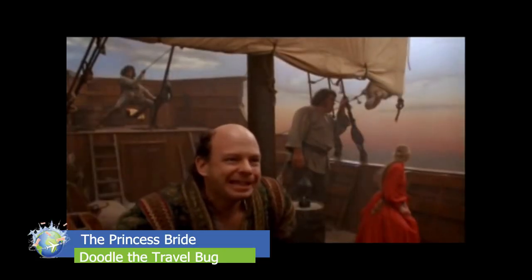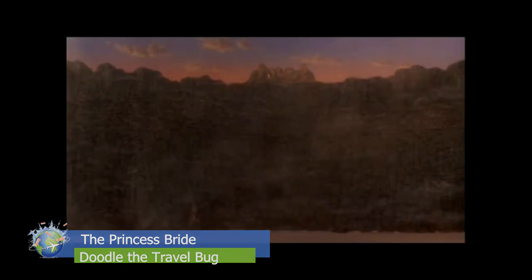That's awesome. Whoever he is, he's too late. See? The Cliffs of Insanity!